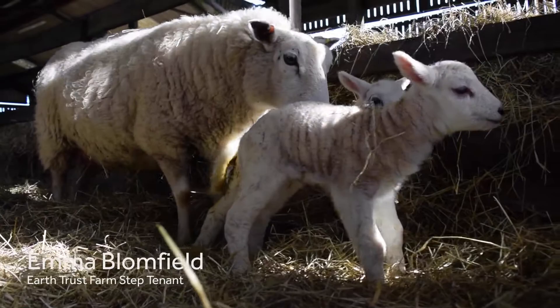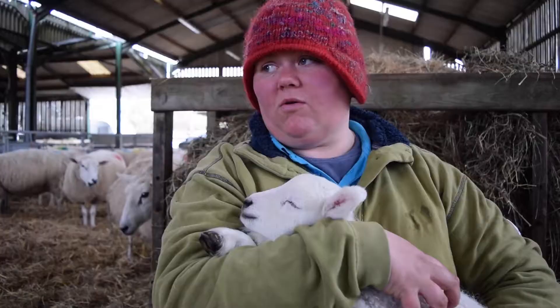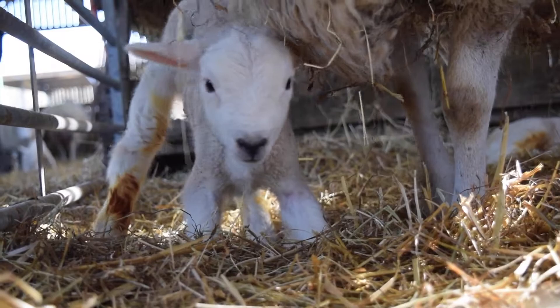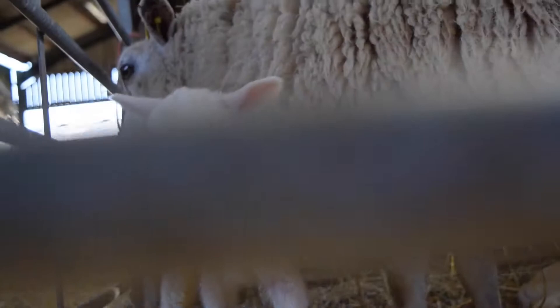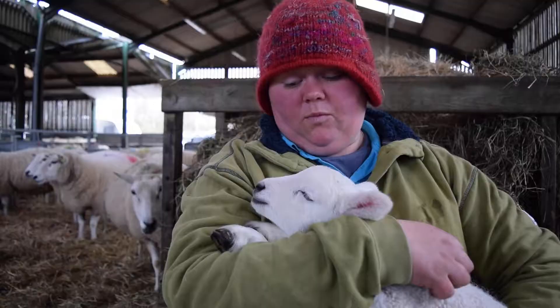Sheep are actually selective grazers, and what they do brilliantly is when the flowers have gone to seed, we let them into these fields and they graze all the forage down to the soil, which then means that in the following spring these wildflowers can re-emerge again and complete their life cycle with the nice bare ground that's been cleared by the sheep.